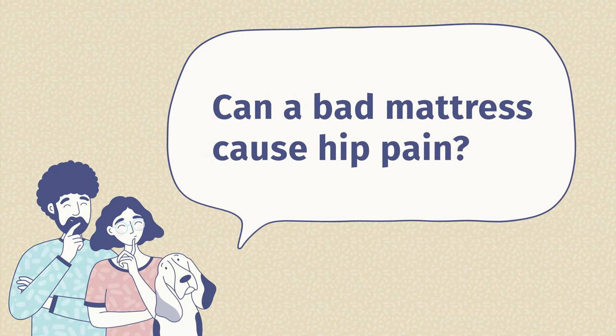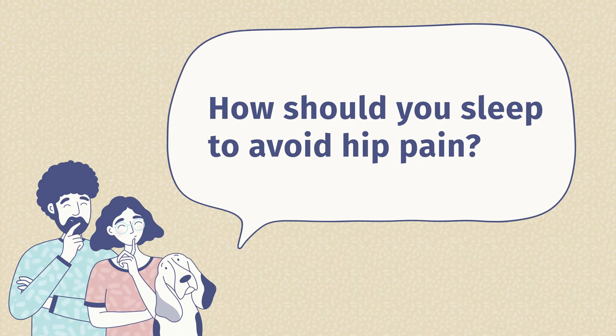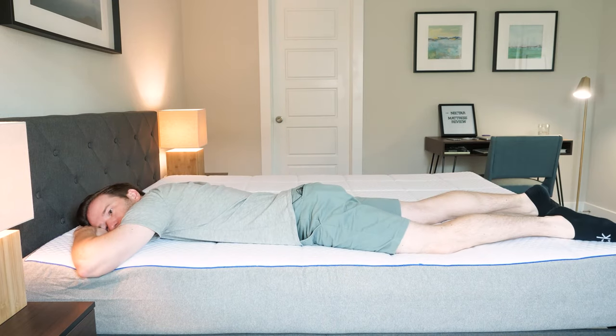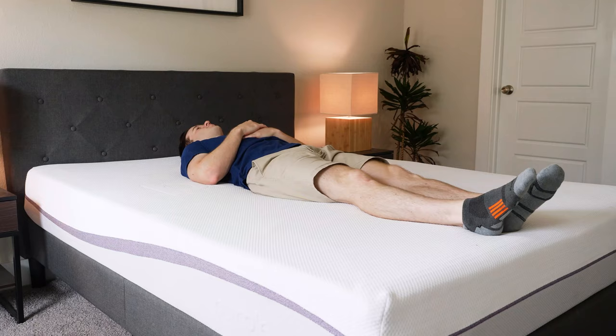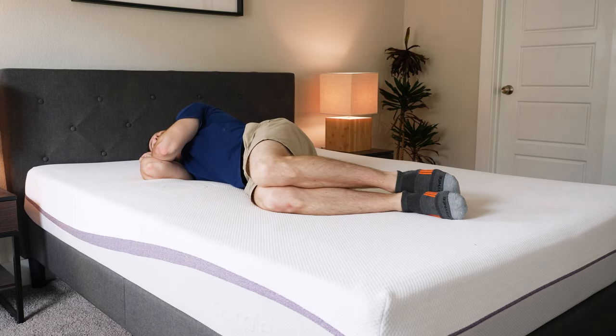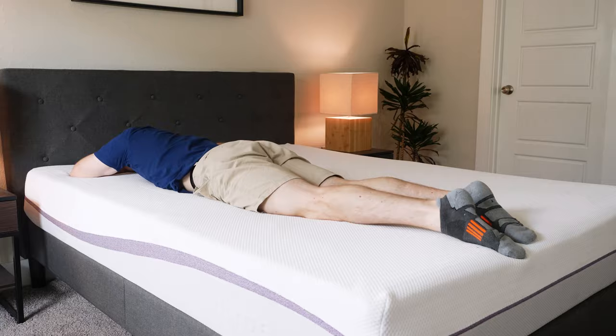Can a bad mattress cause hip pain? It's definitely possible. If it's a little bit too firm, doesn't relieve pressure very well, or maybe it sags, pressure points can build up and a bad mattress can definitely cause hip pain. How should you sleep to avoid hip pain? Sleeping on your back or stomach is probably a good idea if you want to generally avoid hip pain. If you sleep on your side, it's definitely going to concentrate a lot of pressure right on your hip, so just make sure you have a softer mattress. You can also test different sleeping positions until you find one that's comfortable on your hips.